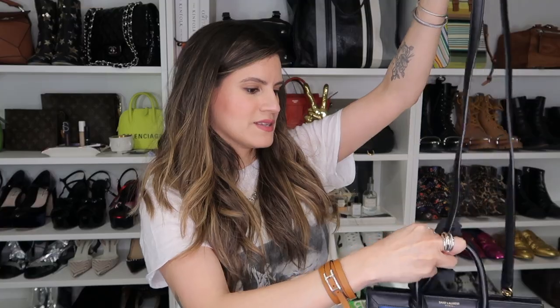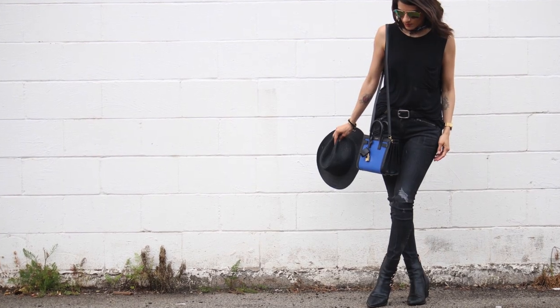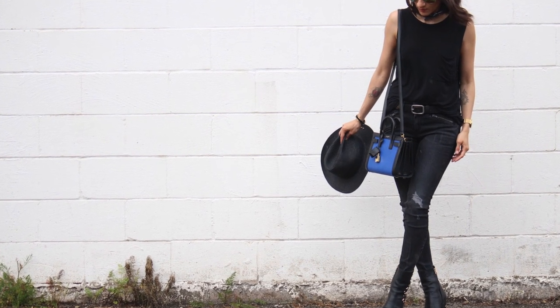This is a vibrant blue Sac du Jour bag — it's so unique. You don't see anybody with this color-blocking Sac du Jour, and I just have this emotional attachment to it. This is the nano size and it's a piece that I wore a lot back in the day and I loved it.